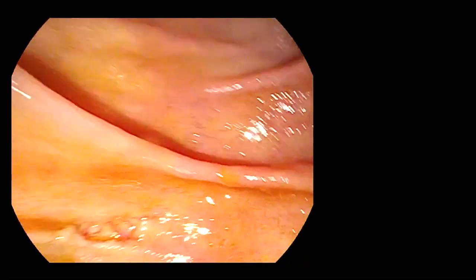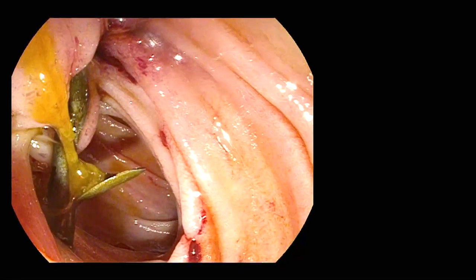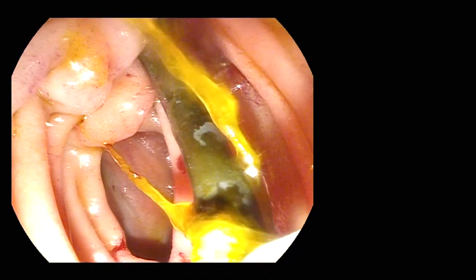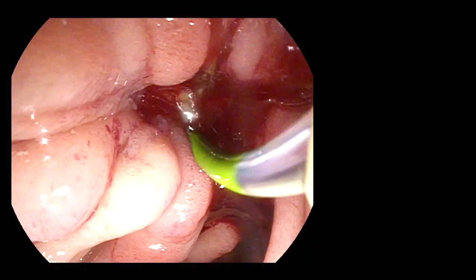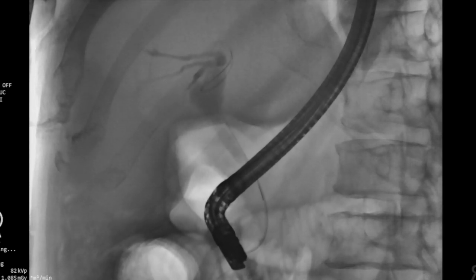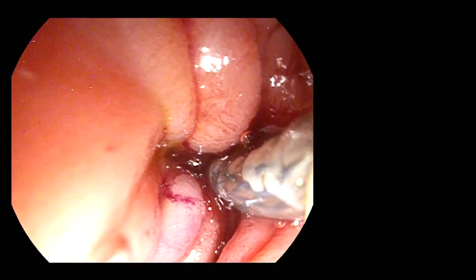Therefore, the standard duodenoscope was exchanged for the Pentax slim duodenoscope, which was able to be manoeuvred to the second portion of the duodenum. The previously placed plastic stent was removed using a snare, and after successful biliary cannulation, a partially covered metal stent was placed into the bile duct.